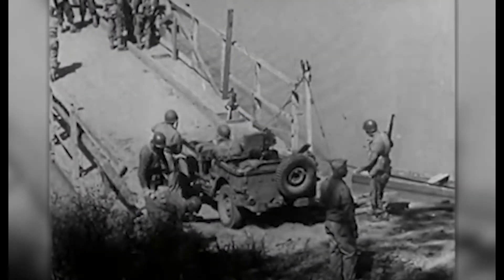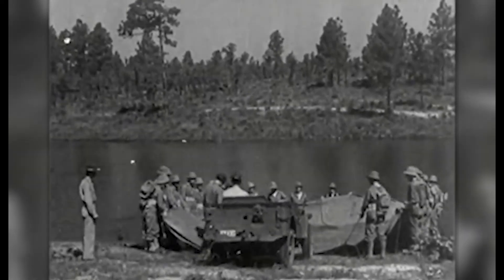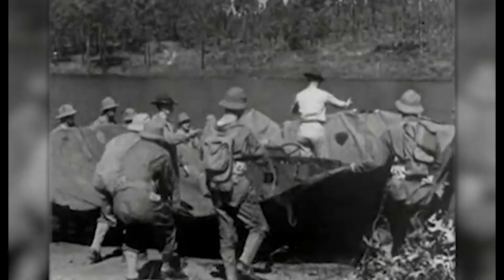Whenever America was going into the war, the war department decided they needed an all-terrain vehicle — not quite like a tank, but something that had wheels and could go over bumps, was easily movable, and could be repaired quickly.